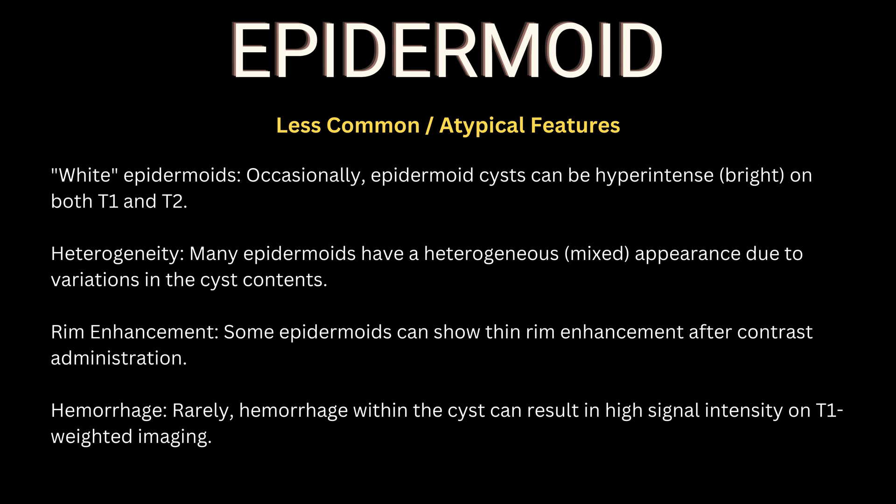White epidermoids can be both hyperintense on T1 and T2. Heterogeneity of many epidermoids can be seen. Ring enhancement may be seen, and hemorrhage may rarely be seen.